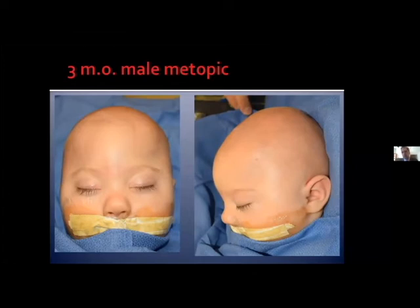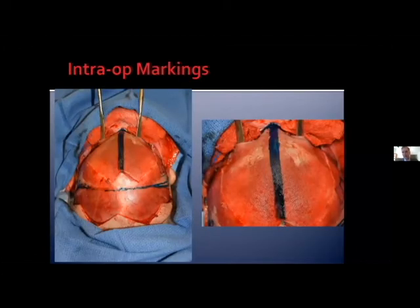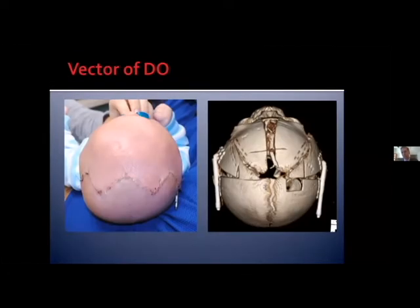Moving on to metopic craniosynostosis, we've created a similar procedure for metopic as we have for unicoronal. This is a young man with moderate trigonocephaly anteriorly due to metopic craniosynostosis. Just like with the unicoronal technique, we do a strip craniectomy and then all the typical osteotomies for a frontal orbital advancement, leaving the frontal region vascularized and pedicled in the mid-region of the frontal bones to decrease the risk of growth disturbance and infection. We stretch the middle metopic strip craniectomy region, place a bone graft, and then place bitemporal distractors in a colinear anterior-posterior vector to limit narrowing of the frontal region during distraction.